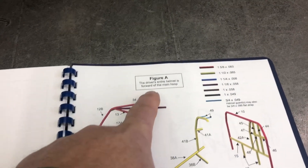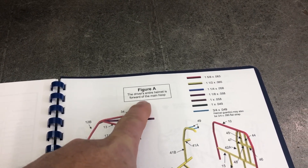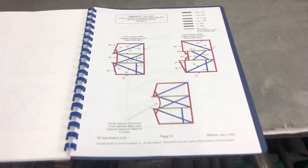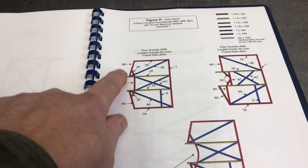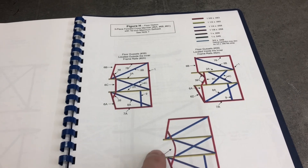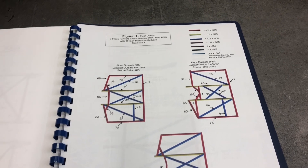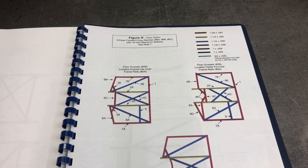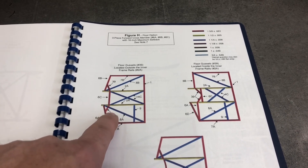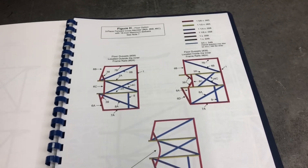Looking at the three choices, my helmet is going to be fully ahead of the main hoop, so I'm figure A for most everything I'm doing. You're allowed to set the bar back a maximum of 16 inches or curve it, with different rules for each option. Unfortunately, in my car that still puts it right in the middle of the transmission pan, effectively doing me no good. With the pedals already installed and everything, it would be a real hassle — as they say in Canada, or at least some people do.